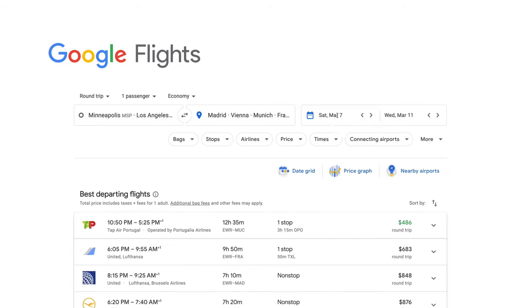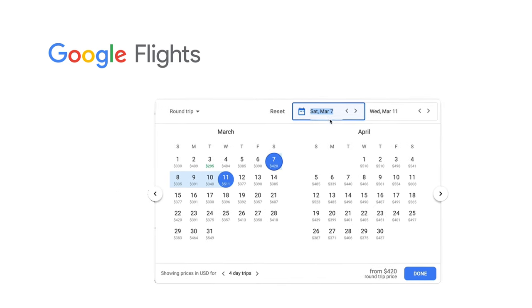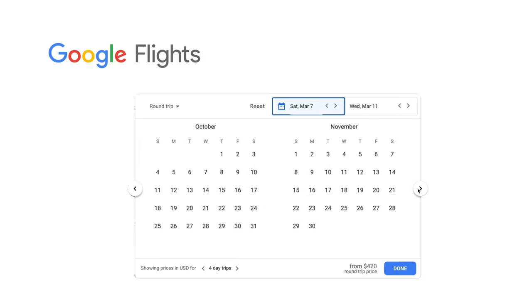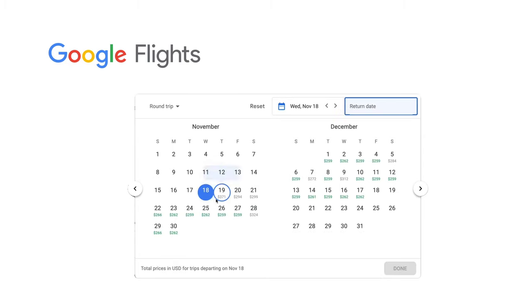Second, Google Flights has an incredibly powerful calendar. Gone are the days where you search just one departure date and one return date. Google Flights lets you scroll through their calendar — which goes out 11 months — month by month, and it'll identify the cheapest dates in green. You can quickly select those and book. You might think you want to go in the summer somewhere, but then you look at the fall and you can fly for a third of the price.